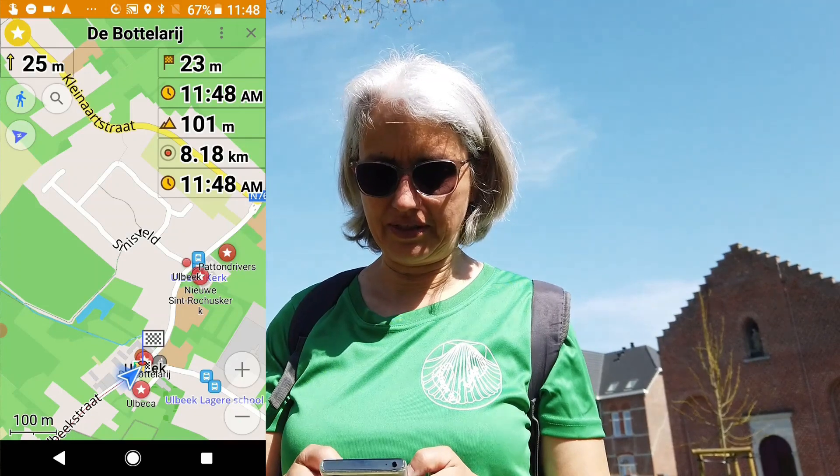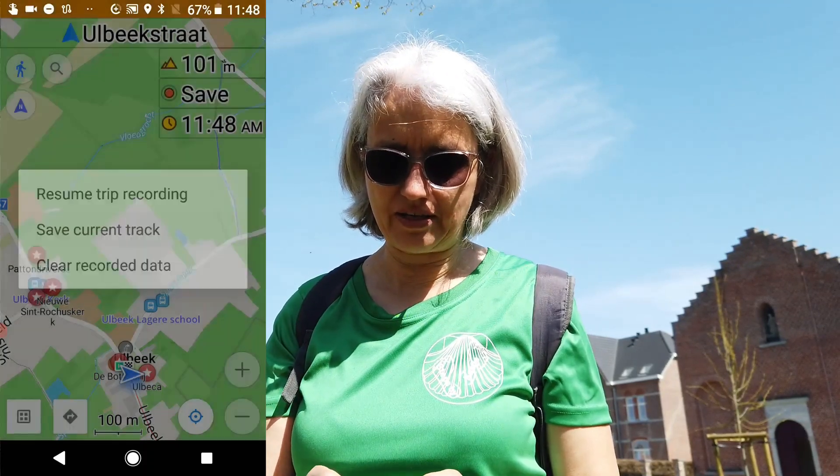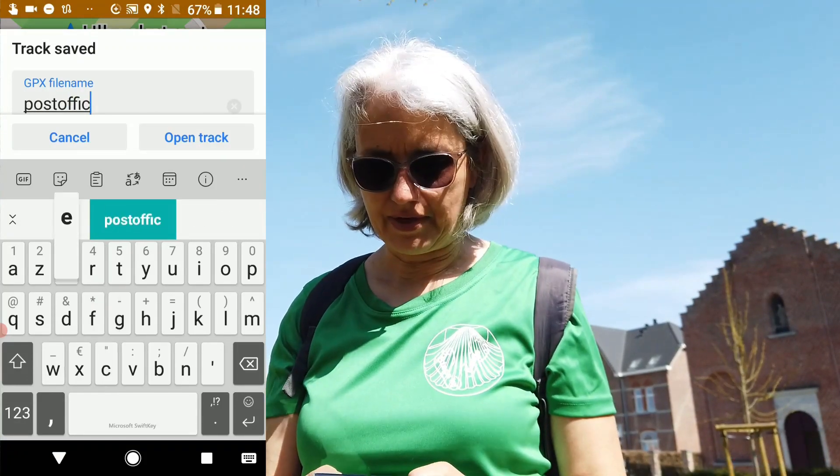We made it back! As you can see, we did about 8 kilometers. I'm gonna stop navigating — just tap and you see here underneath you can dismiss your route. Now I want to save my route. I tap here on 8.18, I say save current track. I can give it another name if I want to. And then if I want to show it on the map, I open the track and we can see what we did and how it all worked out.